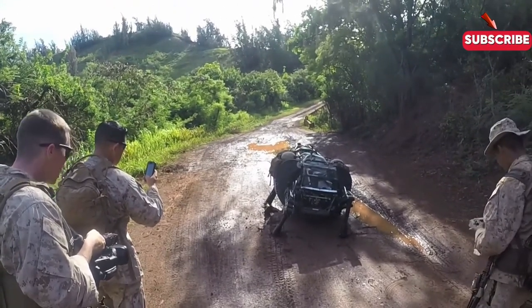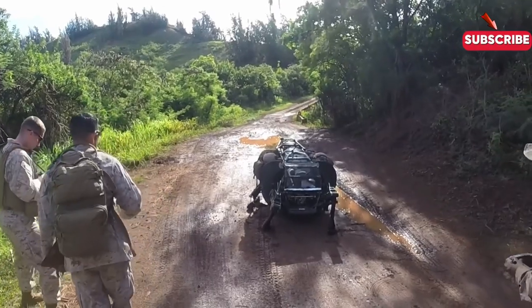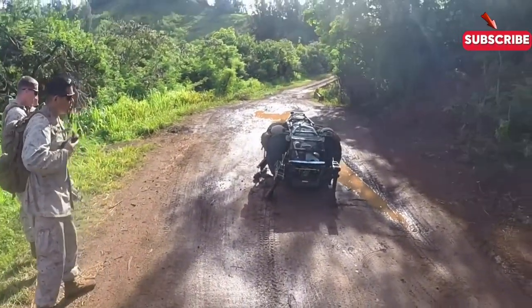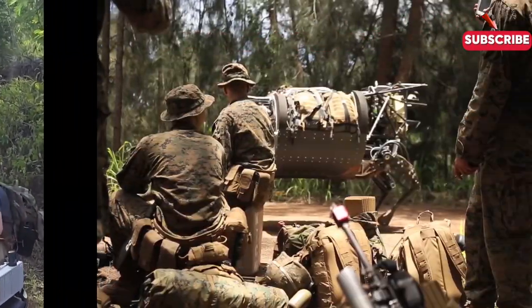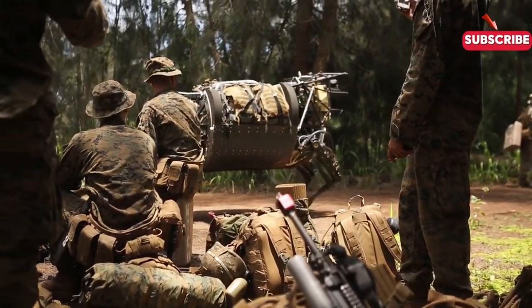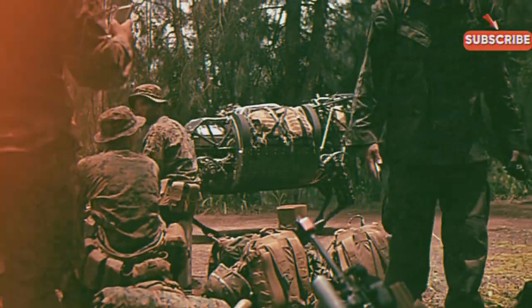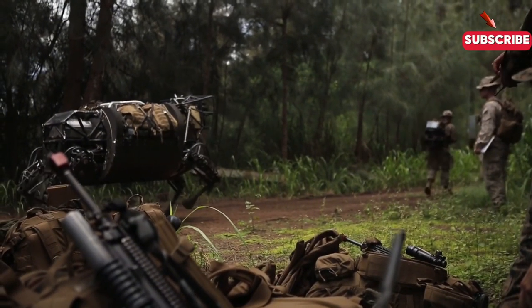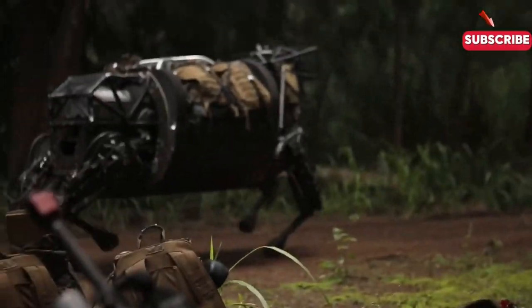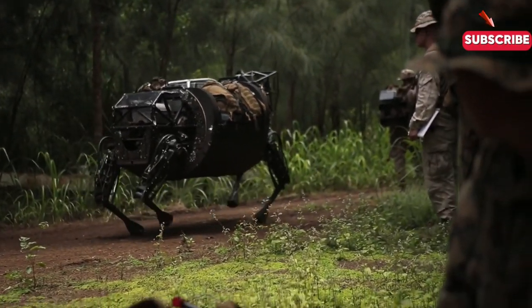The Legged Squad Support System, often called the robotic mule, is a remarkable innovation developed by Boston Dynamics, a leader in robotics and engineering. This cutting-edge system was created under a contract with the U.S. Defense Advanced Research Projects Agency, DARPA, to enhance the capabilities of ground forces. Boston Dynamics is renowned for its pioneering work in robotics, and the LS-3 is a testament to their expertise.